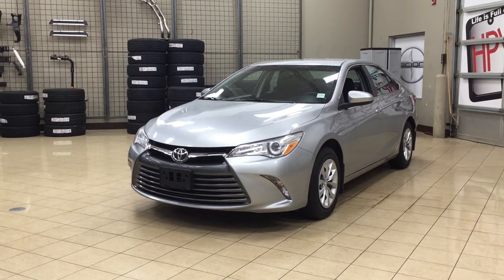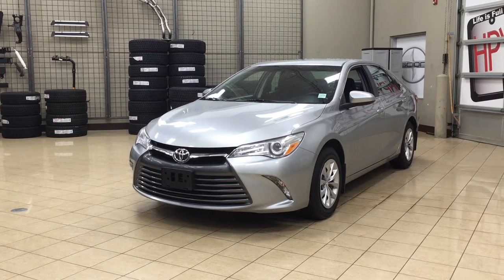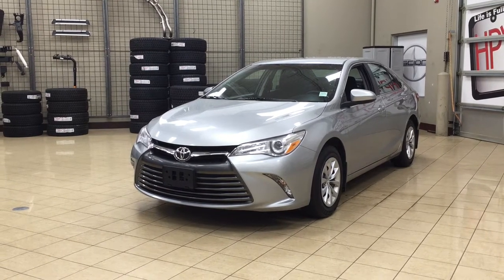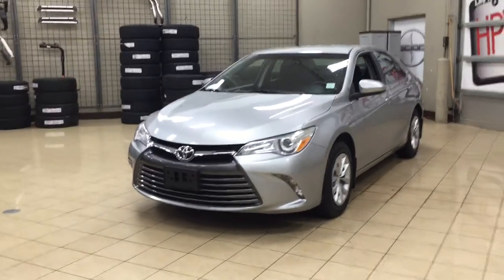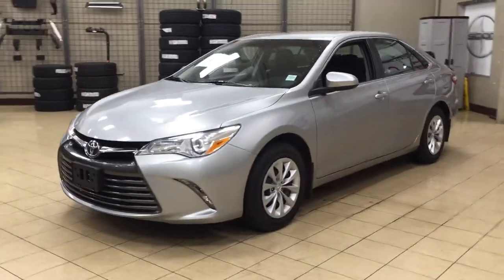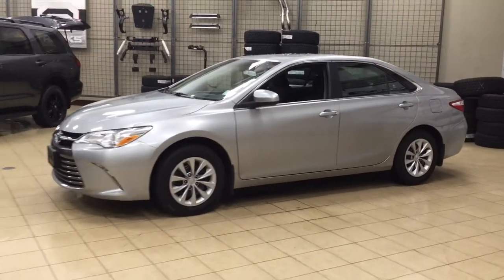Today I'm going to be showing you this 2016 Toyota Camry LE. The most notable features on the LE include Bluetooth connectivity, a backup camera, and steering wheel audio controls. I'm going to go through a couple more features on the inside and outside of the vehicle to get you better familiar with this 2016 Toyota Camry LE.